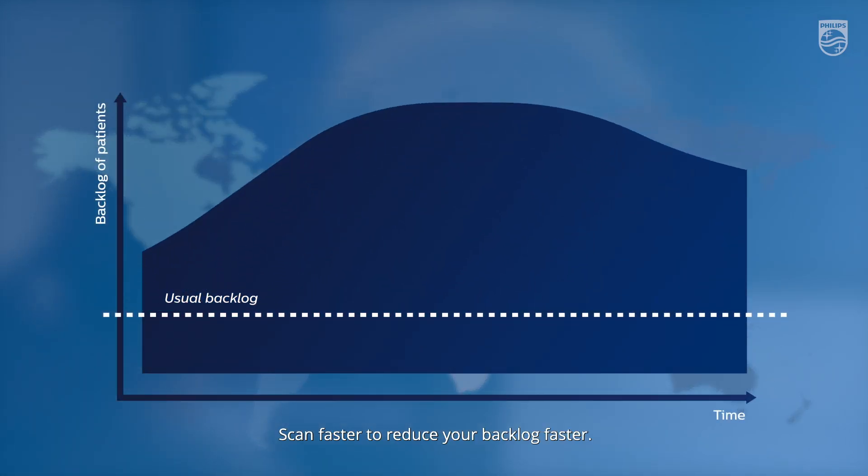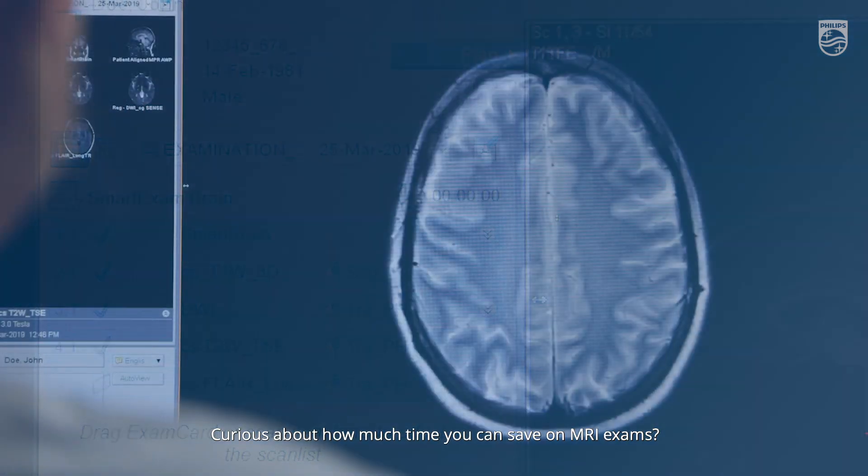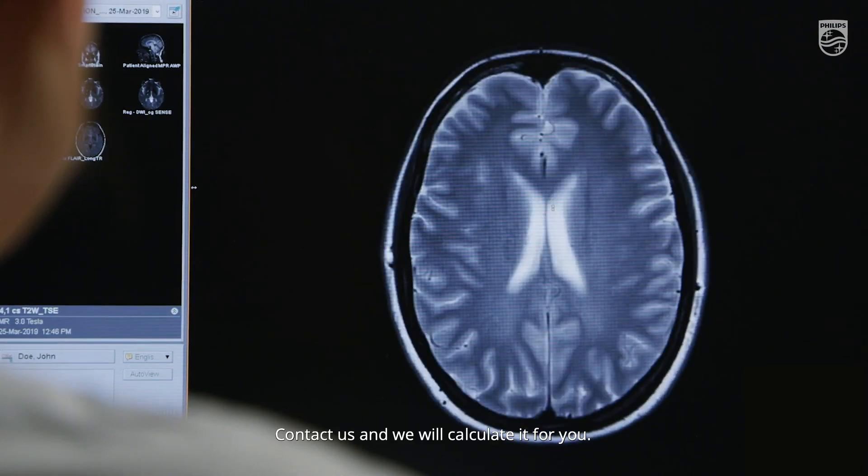Scan faster to reduce your backlog faster. Curious about how much time you can save on MRI exams? Contact us and we'll calculate it for you.